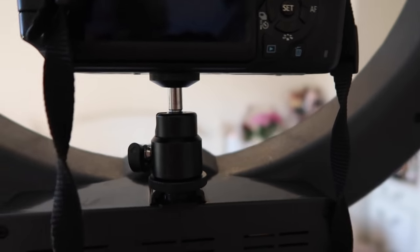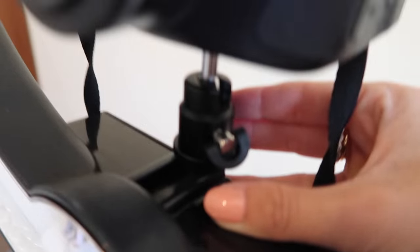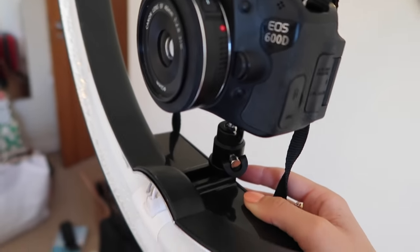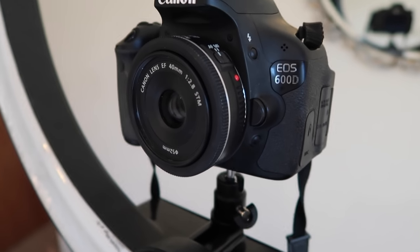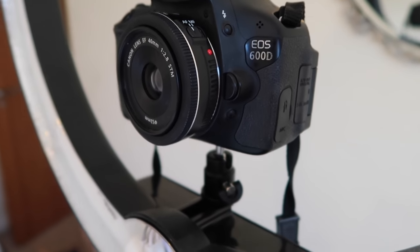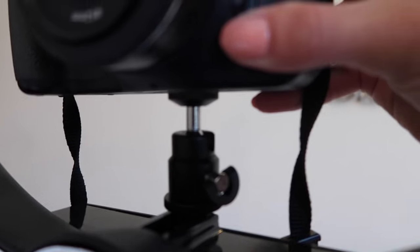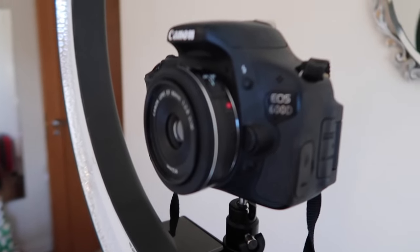Unfortunately the Amazon-recommended adapter doesn't fit properly — the bottom piece is too big to slide all the way forward into the track, meaning any knock would send the camera flying. I may need to try some WD-40 or find a different adapter. The ball head itself does give good flexibility — I can tilt the camera down or side to side — but the fit issue is a real problem. I'll update the description with a solution if I find one.